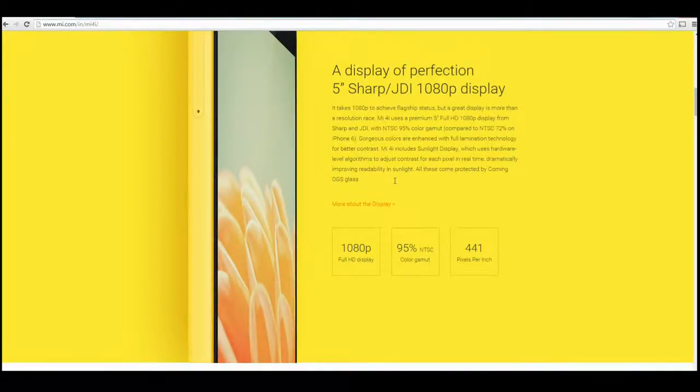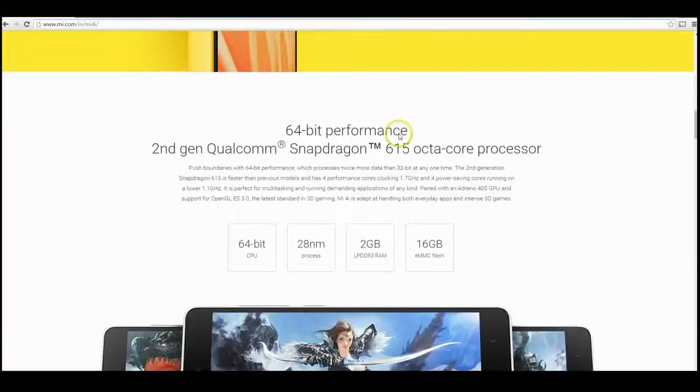The screen looks very good here — it's giving you 441 PPI and it also has some sort of sunlight display technology, which should help with visibility in direct sunlight.